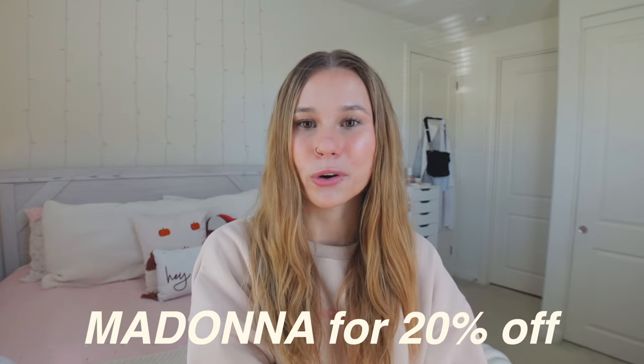Before we get into the try-on haul part of this video, I just wanted to quickly say that all of the clothes I'm going to be wearing will be linked in my description down below along with the Princess Polly website. If you see anything you like, it'll all be in the description along with my code, Madonna, for 20% off your order. Princess Polly offers free express US shipping on all orders over $50, and they also offer Shop Pay and Afterpay to all US customers. But without further ado, we have a lot of super cute clothing items to get into today, so let's go ahead and get into this video!